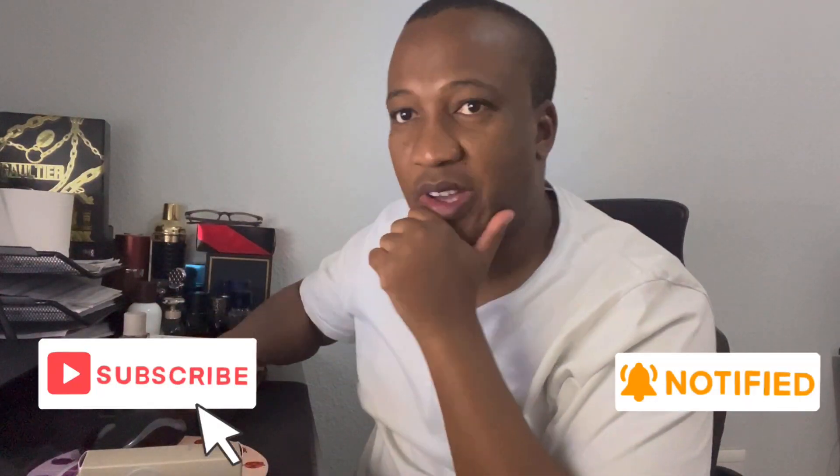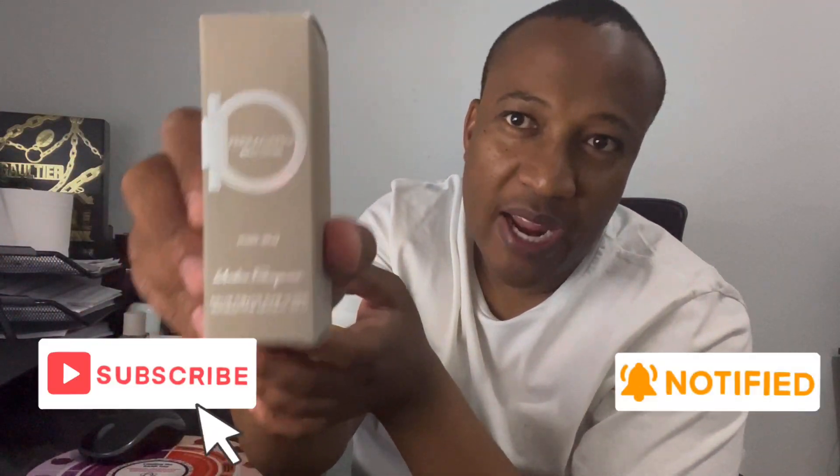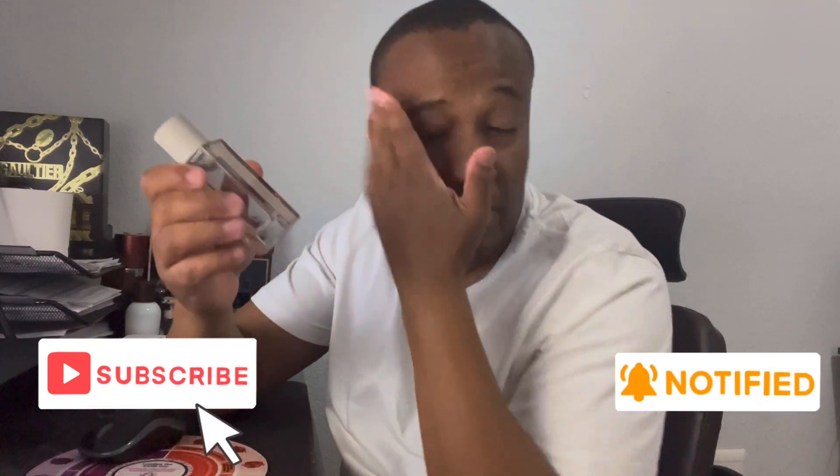Welcome to another video on my fragrance journey. In this video I'll be looking at Ferragamo Bright Leather, from the Salvatore Ferragamo leather line. This is a travel size that I picked up at my recent trip to the Asco fragrance sale — 30ml — and it was a bit of a surprise.